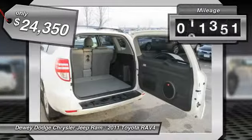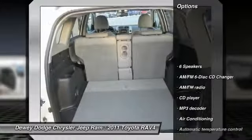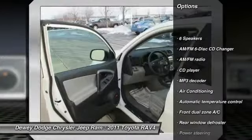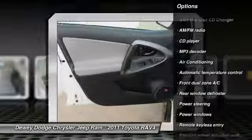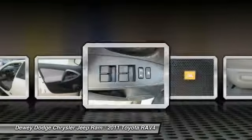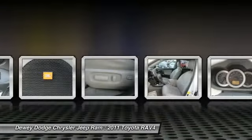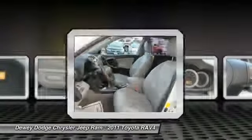This vehicle has less than 25,000 miles. Here are some of this vehicle's great options: traction control, dual airbags, air conditioning, front power steering, AM FM stereo with in-dash 6-disc CD changer, alloy wheels, four-wheel disc brakes, center armrest, electronic stability control, rear window defroster.